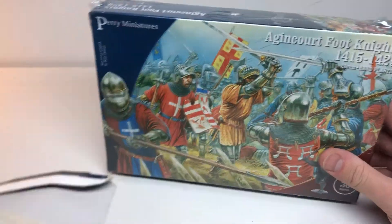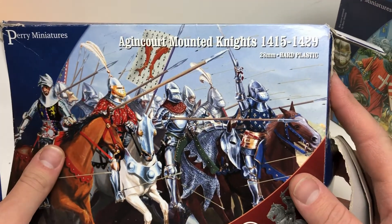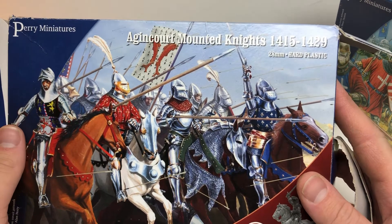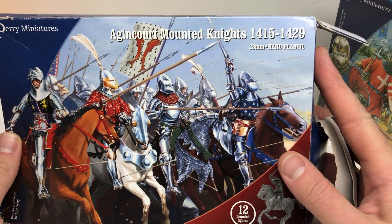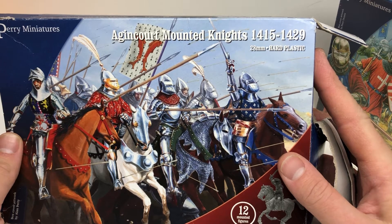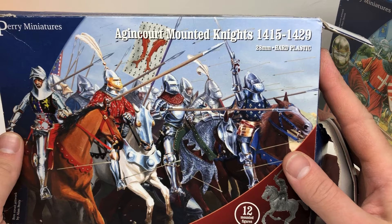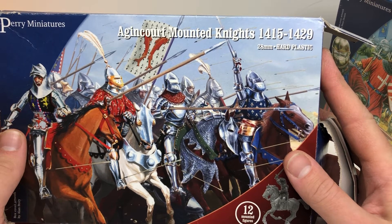Before I get into these, you can see I've got a really tattered box of Agincourt mounted knights. A local guy on the Discord channel was selling a bunch of his Perry stuff, and he passed along a bunch of the Agincourt guys as well as the 1450 to 1500 period stuff that Perry does. So I'm basically set for the 15th century.